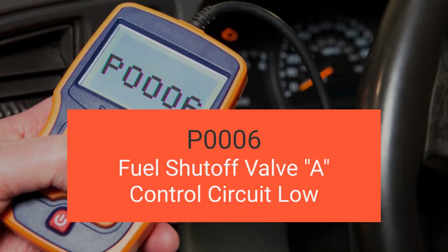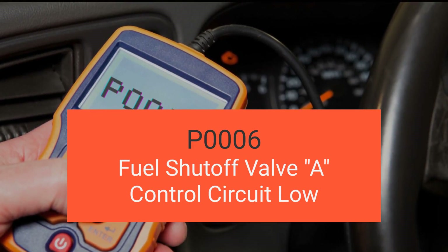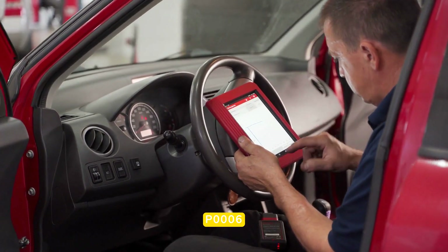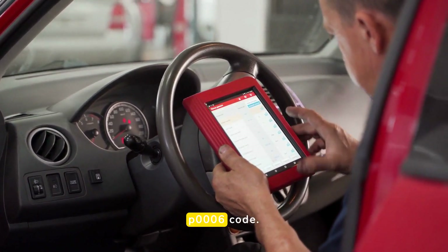Welcome back to another exciting video. Today, we're diving deep into engine code P0006, which is fuel shutoff valve control circuit low. By the end of this video, you'll learn about the symptoms of a P0006 trouble code, its causes, necessary steps to troubleshoot, and preventive measures to avoid the P0006 code.